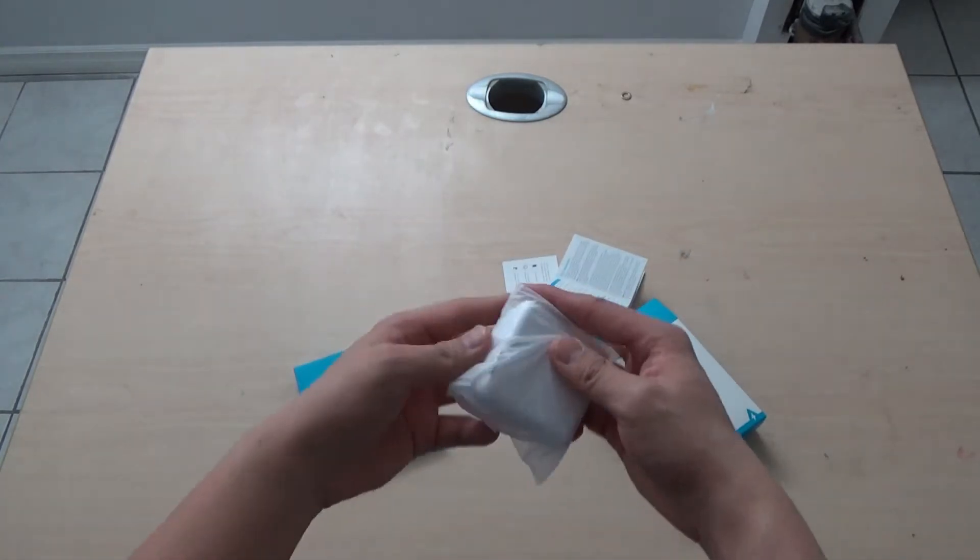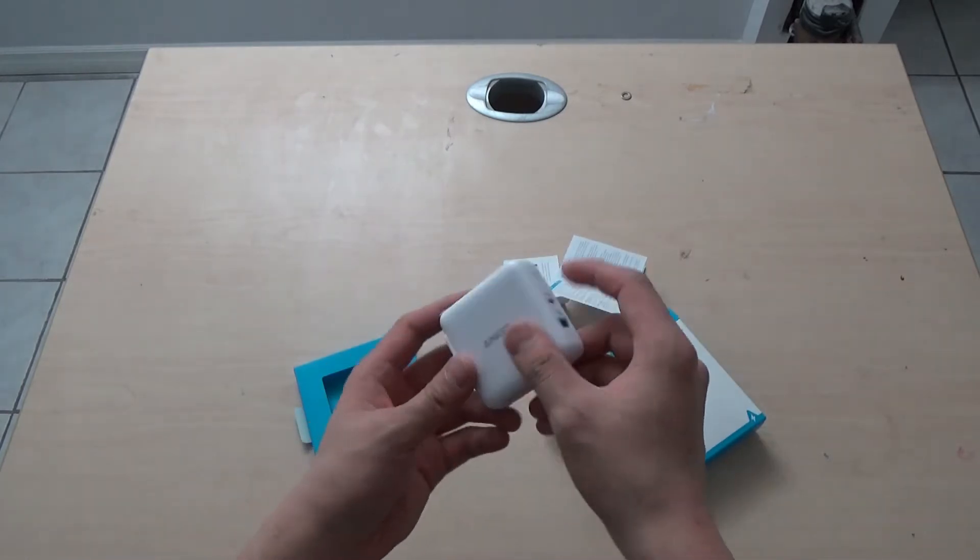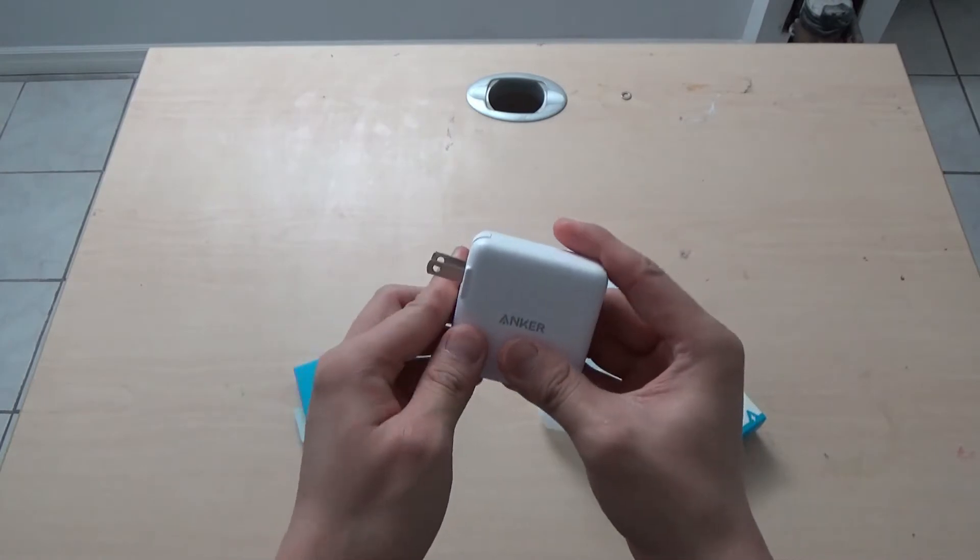And then it comes in this little plastic bag. There it is — it's slick. And foldable prongs.